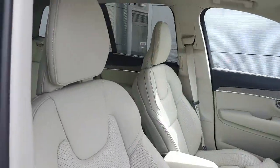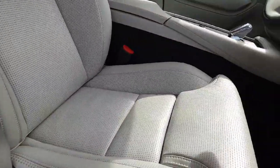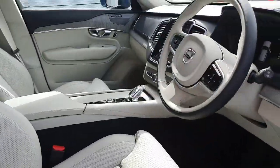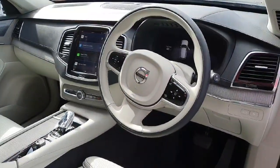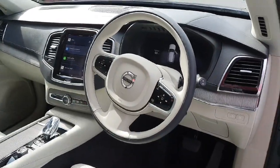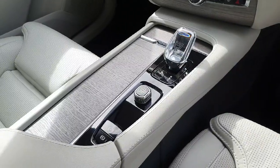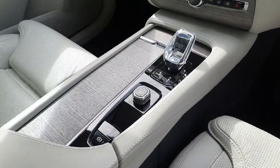We have a gorgeous blonde ventilated leather interior, electric seats with cushion extension as well as lumbar support. We have our Volvo multifunction steering wheel with cruise control functionality, a crystal gear shift automatic transmission, start-stop functionality as well as the electric handbrake.